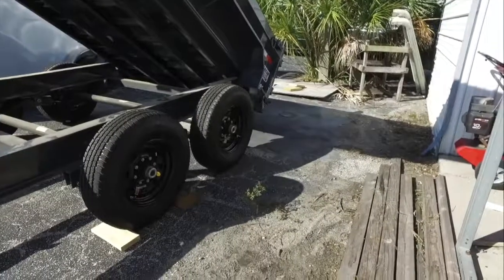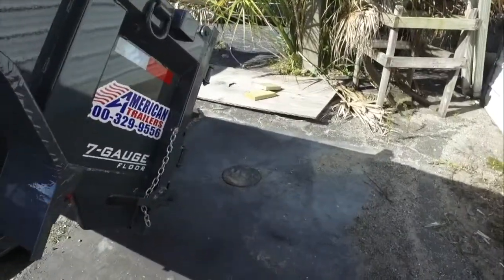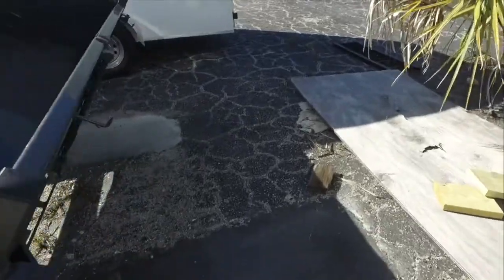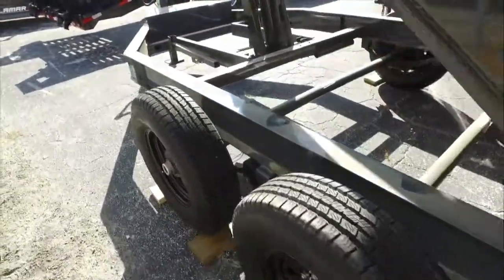16 inch wheel, it's aluminum, 16 inch radial tire. We have a spread, barn doors, recessed lights that are DOT approved that are all the way around.